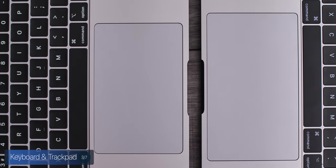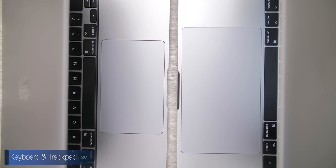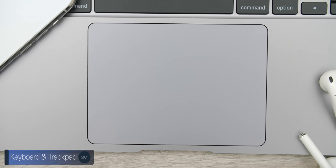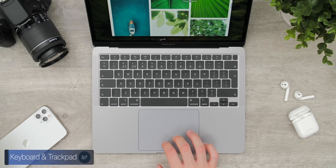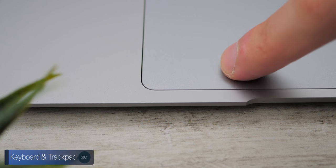The trackpad is outstanding as well. Trackpads on Macs have always been the best in the industry, and this one is no exception. It's a bit smaller than on a 13-inch MacBook Pro and way smaller than on a 15- or 16-inch model, but still larger than on most Windows laptops. It uses a haptic motor underneath, so the trackpad itself doesn't actually click, but the haptic feedback gives you the impression that you actually pressed it.